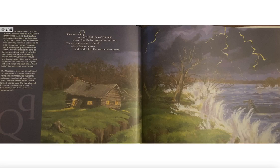The earth shook violently as ground waves rose and fell. Fissures cracked open in the earth as large areas of land sank up to 50 feet. The moving earth made thundering noises as buildings were destroyed and forests toppled. Lightning and black sulfur clouds filled the sky. Geysers spit sand, water, and black shale. Sand boils like quicksand were formed.